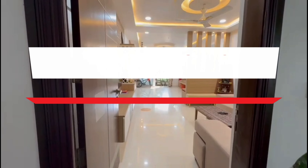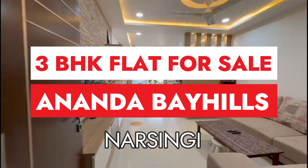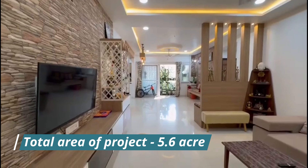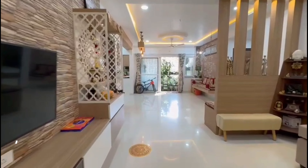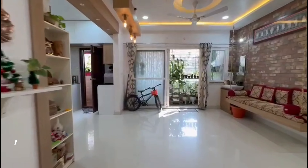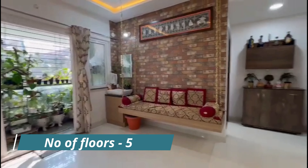Hello, my dear friends, welcome back to Prime Property Hyderabad. Your friend Chandan here, brought you another very beautiful property — a 3BHK flat near Narsinghi, in Ananda. The total area of the project is 5.6 acres, number of towers is six, and there are five floors on each tower.